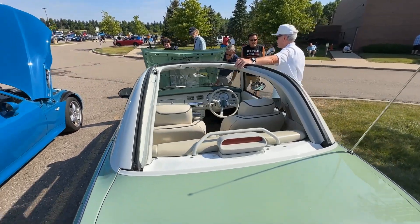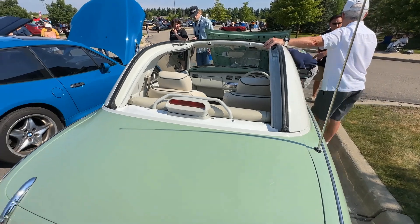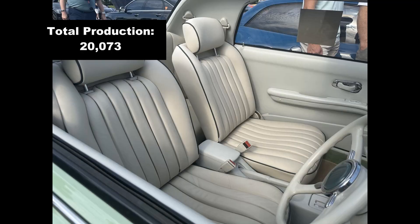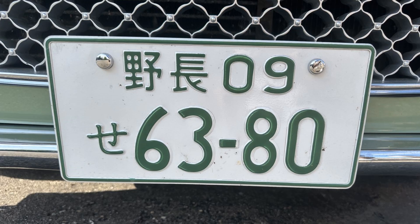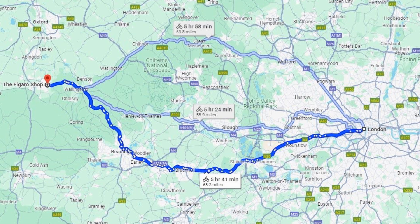Nissan had planned to only build 8,000 Figaros, but it turned out to be so popular they increased production to over 20,000. Prospective buyers had to enter a lottery for the right to buy one. The car became a cult classic in the UK, where many of them were imported. In fact, there is a shop that specializes in the Figaro, appropriately named the Figaro Shop, that is located about 60 miles west of London.